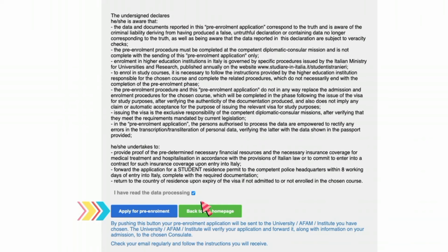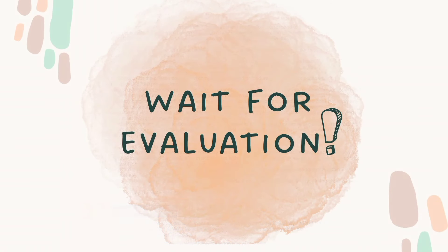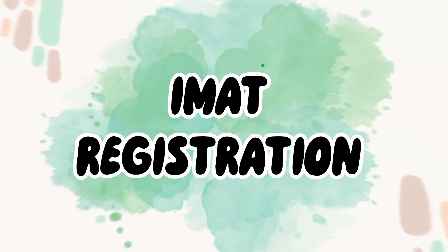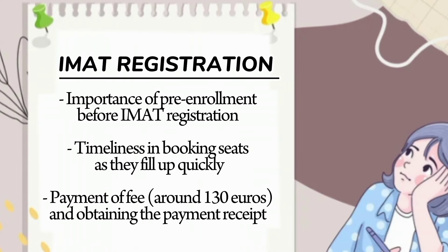After successfully completing the pre-enrollment process, all that's left is to patiently wait for it to be verified. Your university will verify your application and you will receive an email confirming this. You will then need to download your pre-enrollment summary from the universitaly.it website. Next comes IMAT registration, which usually opens in the month of July. Before registering for IMAT, it's important that you are already pre-enrolled. You select the exam location during registration, so always try to find out when IMAT registration is about to open.